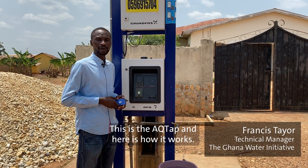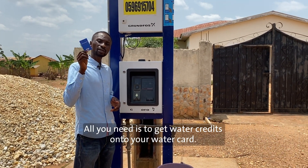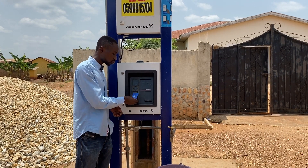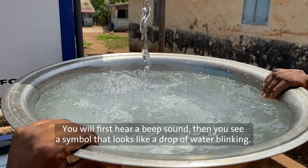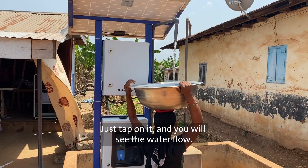This is the ACU-TAP and this is how it works. All that you need is to get water credits onto your water card. Then you slot it here. You first hear a beep sound, and then you see a symbol that looks like a drop of water blinking. Just tap on it, and then you can see water flow.